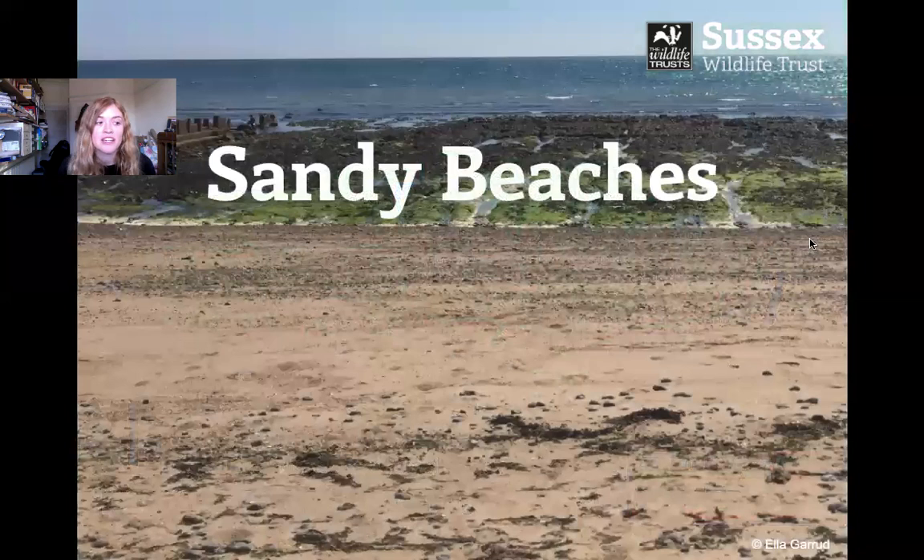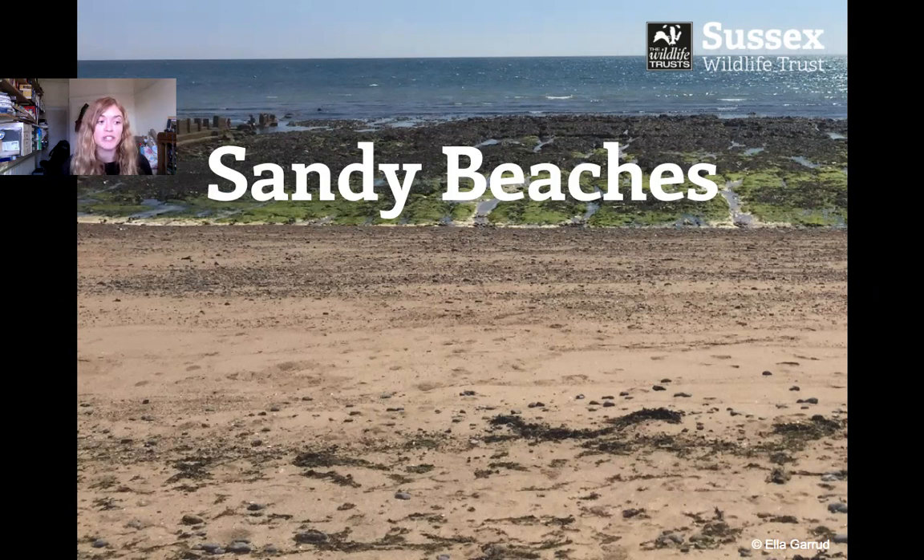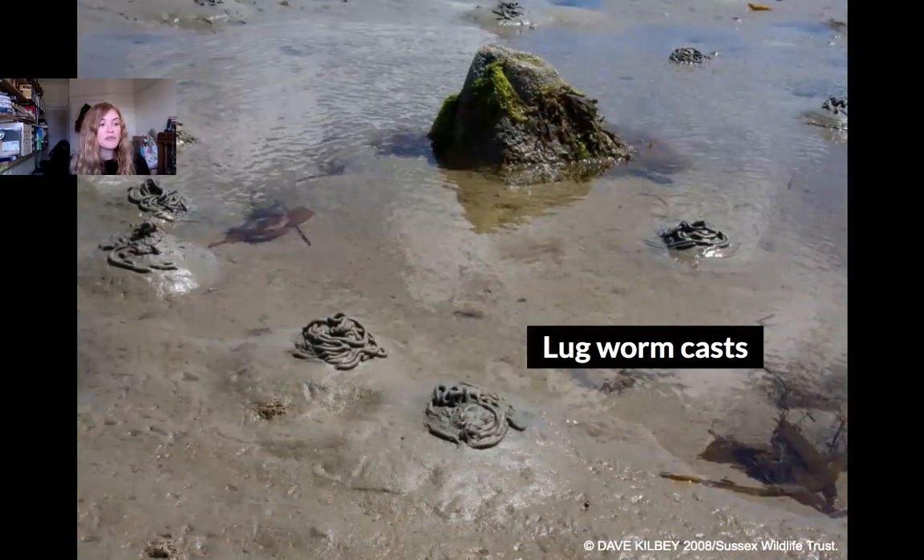So first of all we get sandy beaches in Sussex. Sandy beaches might at first seem like there's not much life there, but once you start digging you'll find lots of interesting creatures. It's quite a difficult place to live because the sand is always moving around, and the animals that live there have to cope with the tide coming in — being underwater — and the tide going out — being exposed. Animals have developed lots of adaptations to be able to survive here.